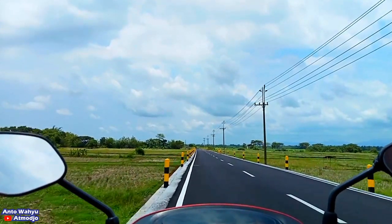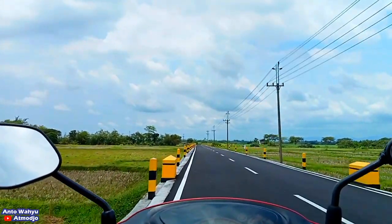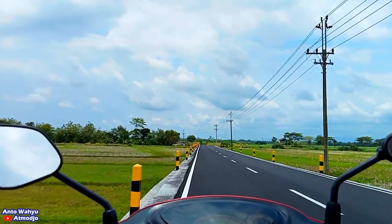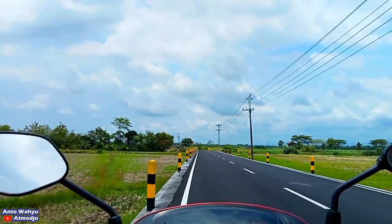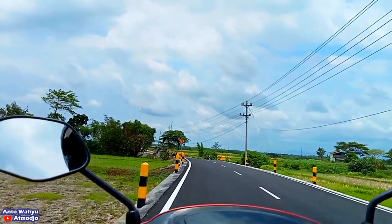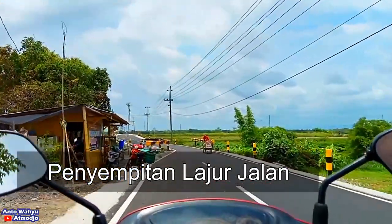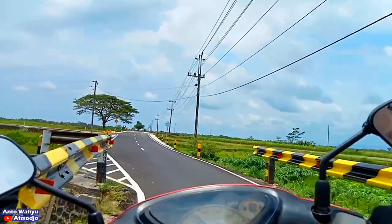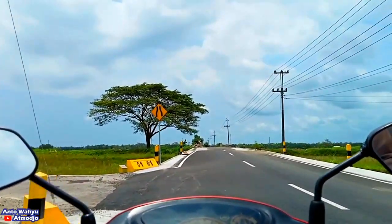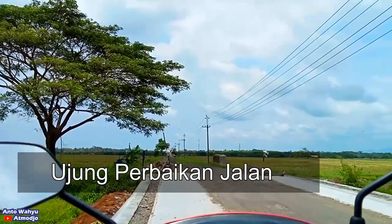Di depan itu kita akan menjumpai sebuah penyempitan jalan, karena jembatan yang belum jadi atau lebih tepatnya emang jembatannya tidak diperlebar. Terus di depannya itu ada pertigaan kecil. Itu kalau ke arah kiri itu ke arah Surabayan atau ke arah Surorejo. Setelah maju sedikit, kita akan sampai di ujung dari perbaikan jalan baru ini. Perbaikan jalan atau pengaspalan jalan ini cuma sampai di daerah ini, yaitu di desa Surorejo. Yang lurus ke arah Banyu Urip itu belum dilanjutkan.